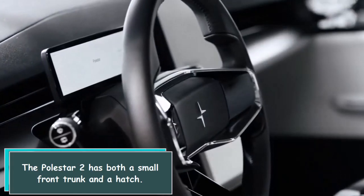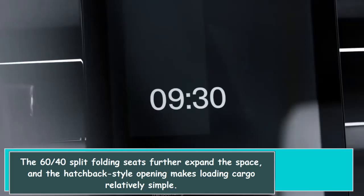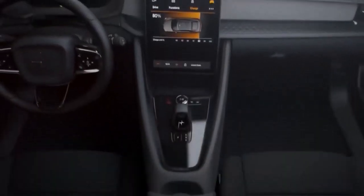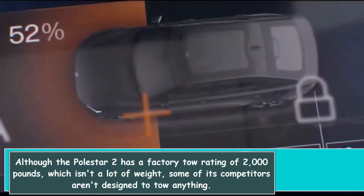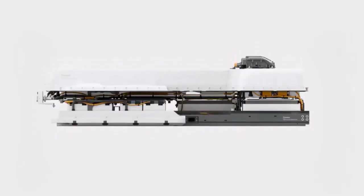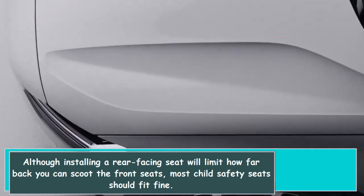The Polestar 2 has both a small front trunk and a hatch. The 60-40 split folding seats further expand the cargo space, and the hatchback-style opening makes loading relatively simple. Although the Polestar 2 has a factory tow rating of 2,000 pounds — which isn't a lot — some of its competitors aren't designed to tow anything. Most child safety seats should fit fine, although installing a rear-facing seat will limit how far back you can scoot the front seats.